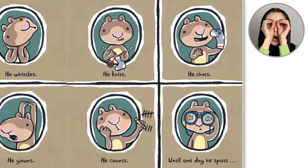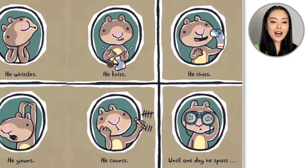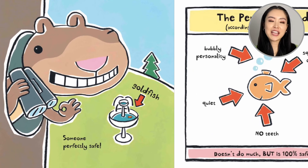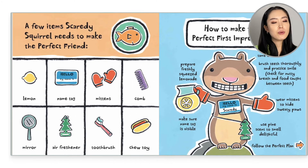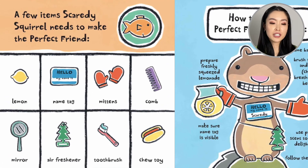Until one day he spots someone perfectly safe: a goldfish! So this is the perfect friend according to Scaredy Squirrel — bubbly personality, quiet, squeaky clean, no cheap, germ free. Doesn't do much, but is 100% safe. A few items Scaredy Squirrel needs to make the perfect friend.